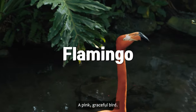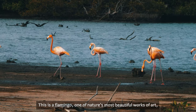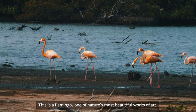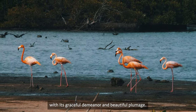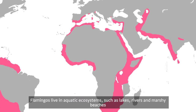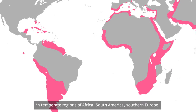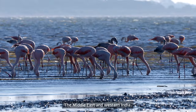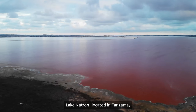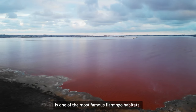A pink, graceful bird — this is a flamingo, one of nature's most beautiful works of art. With its graceful demeanor and beautiful plumage, flamingos live in aquatic ecosystems such as lakes, rivers, and marshy beaches in temperate regions of Africa, South America, Southern Europe, the Middle East, and Western India. Lake Natron, located in Tanzania, is one of the most famous flamingo habitats.